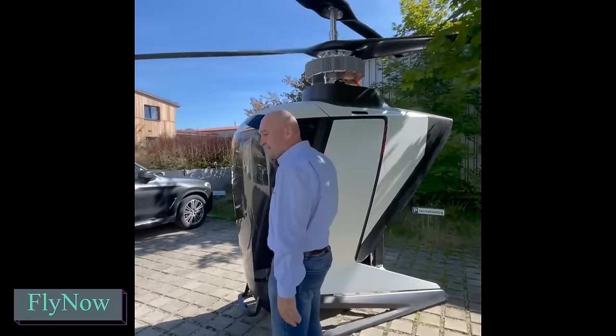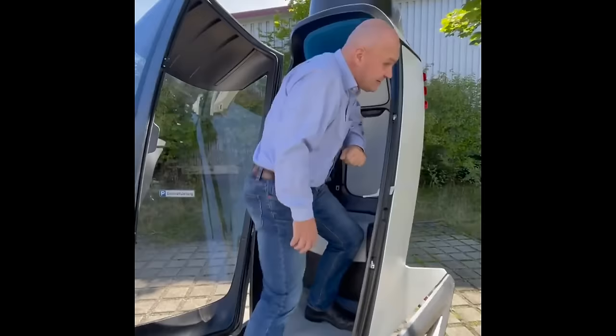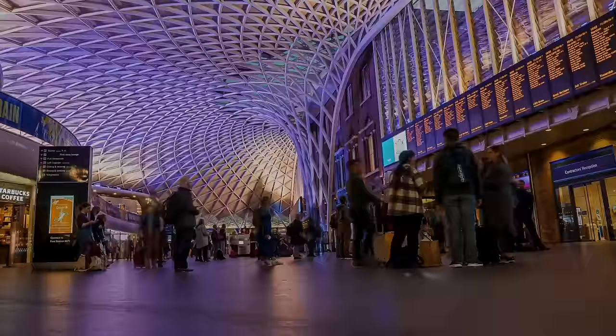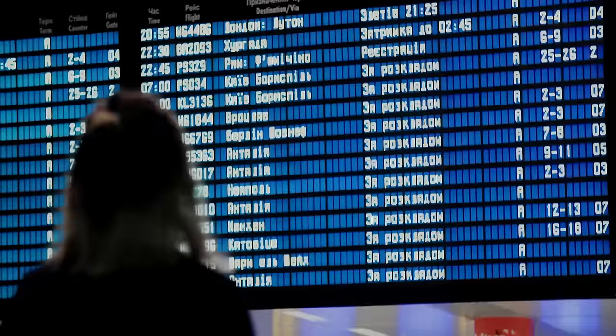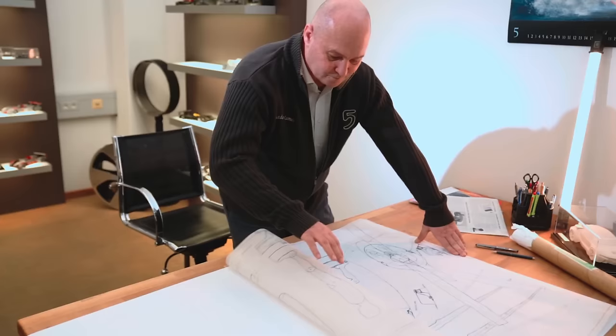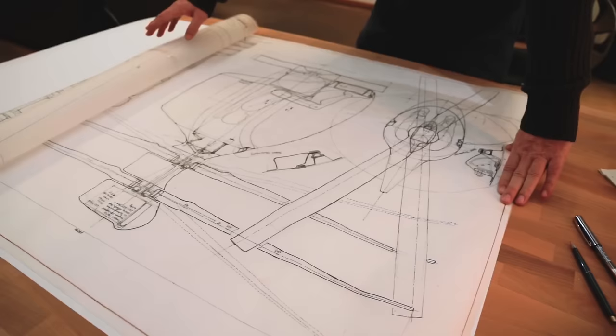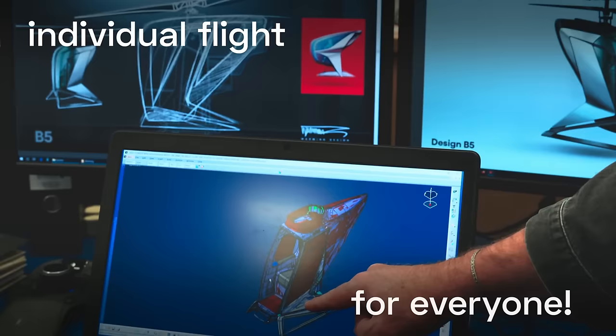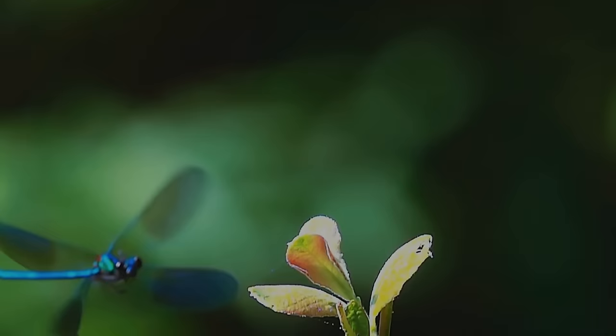No need to steer or use pedals — that's the future. In a few years, unmanned cabs like the eCopter will be available. This electric vehicle offers a 50 km range and a top speed of 130 km per hour. Cities worldwide struggle with overpopulation and urban sprawl, leading to severe traffic congestion, causing economic losses estimated at over $400 billion annually in the United States, the United Kingdom, and Germany, according to a 2018 report by The Economist.